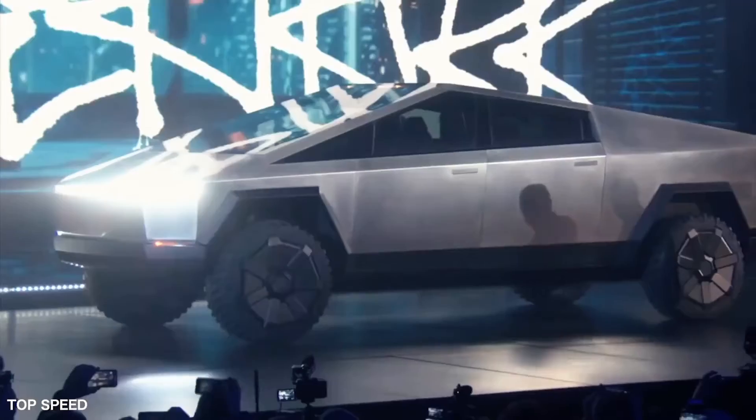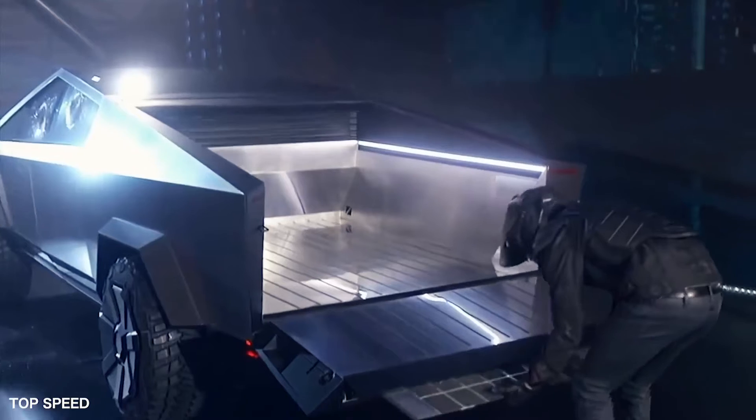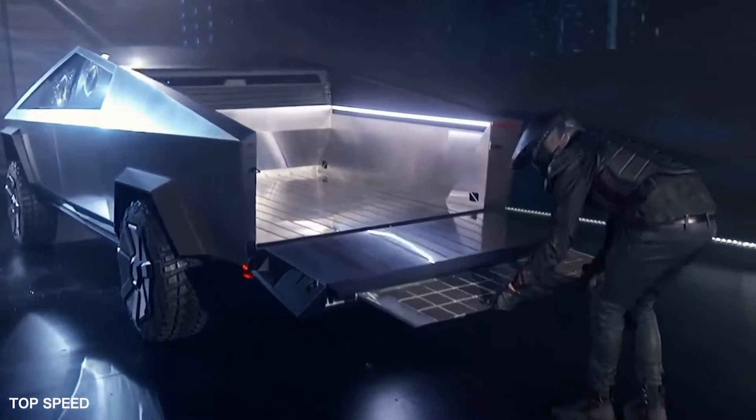The Cybertruck may look close to the ground like all other modern day vehicles, but to accommodate speed and safety, it comes with an adjustable air suspension. The air suspension provides a ground clearance of 16 inches off the ground.